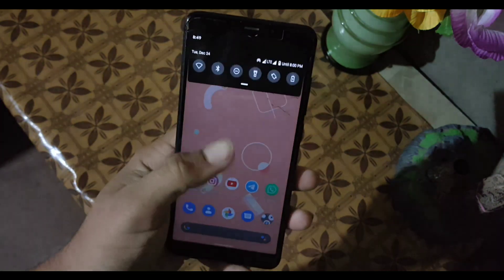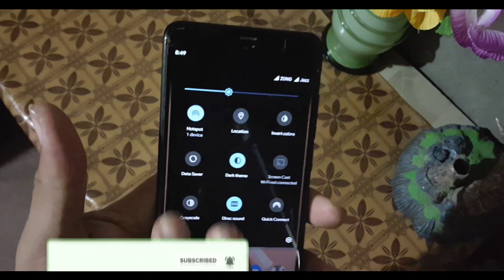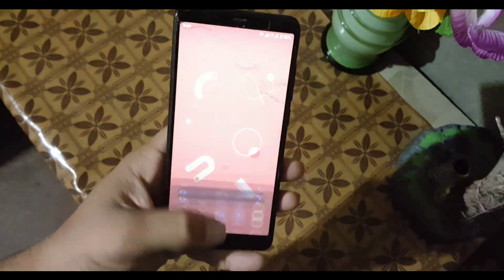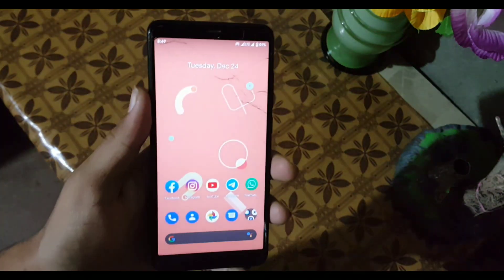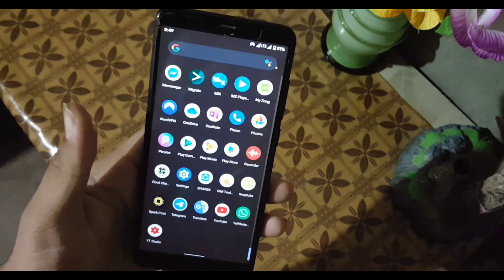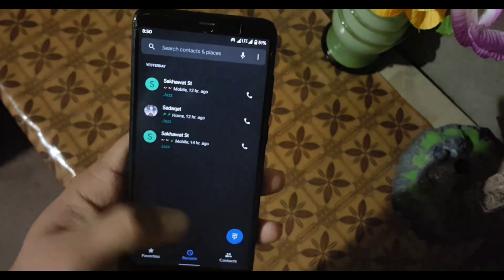First of all, let's talk about the bugs, issues, and performance of this ROM. The performance is really awesome. I am really happy with this ROM and the overall performance is pretty good. The gaming performance is also pretty good, and the app opening speed is much better. As you can see, the ROM is pretty lag-free and completely stable for daily usage — it is opening apps quickly.